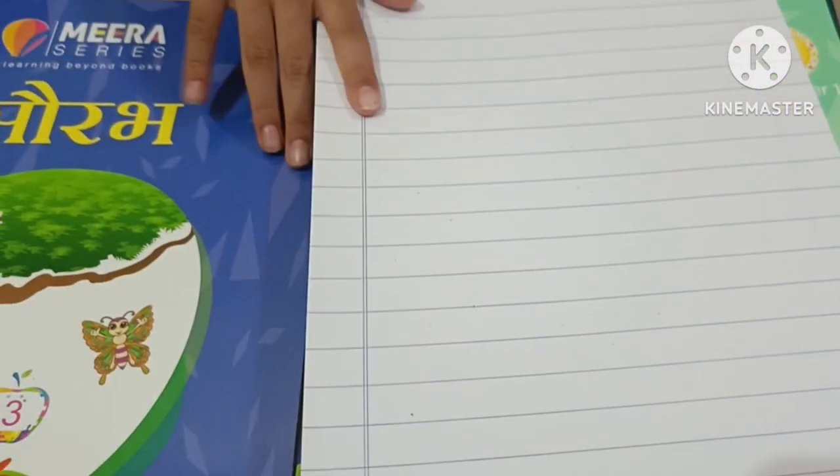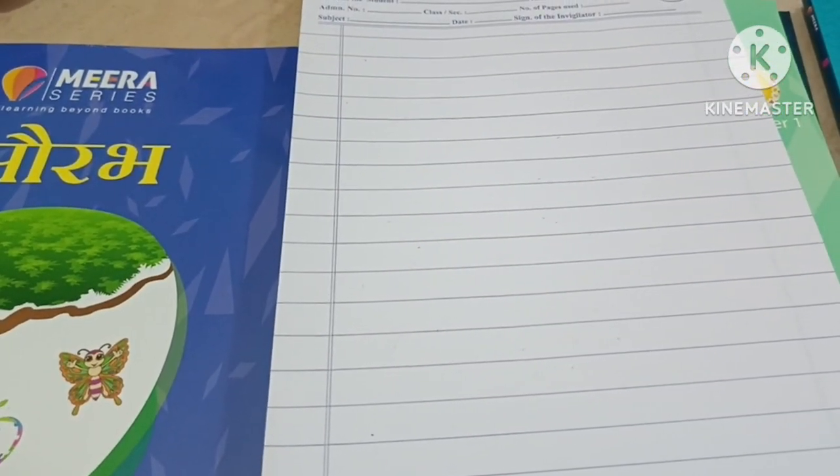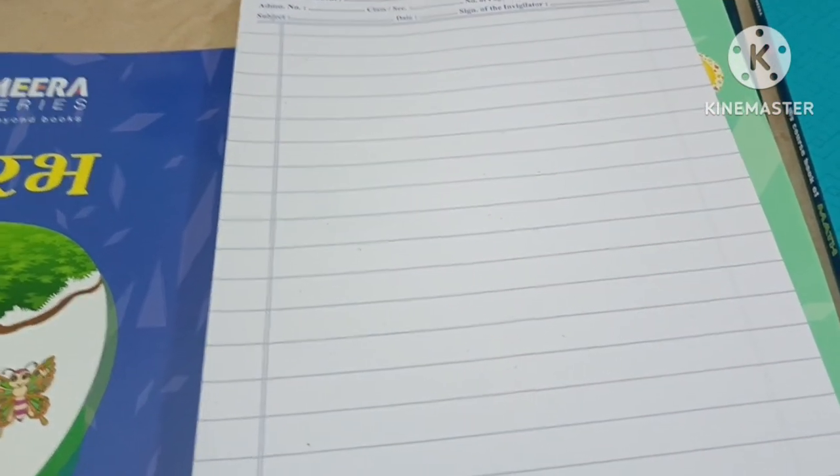This is my test and exam book — both test and exam. Here they will give marks.